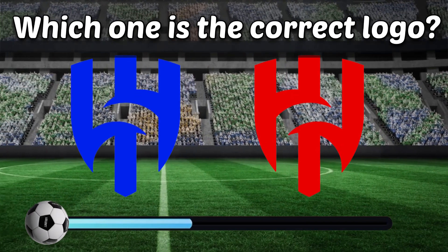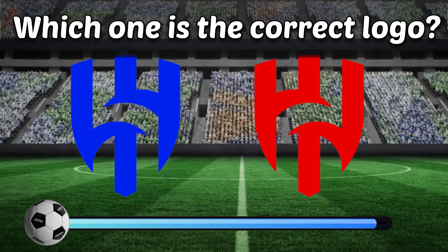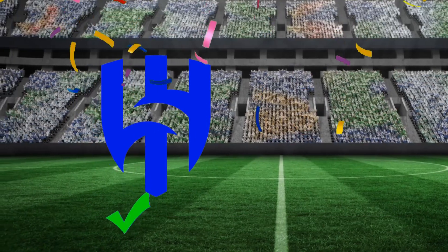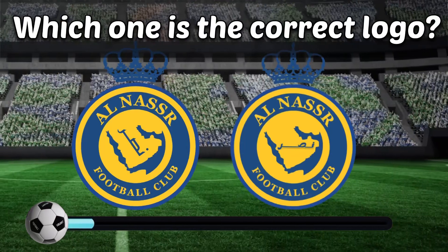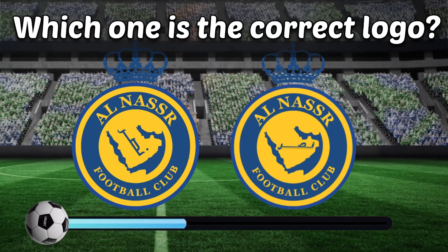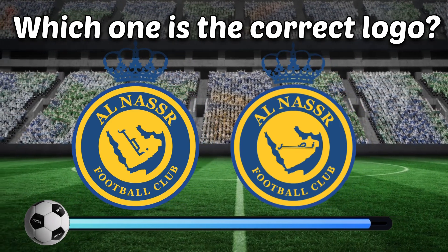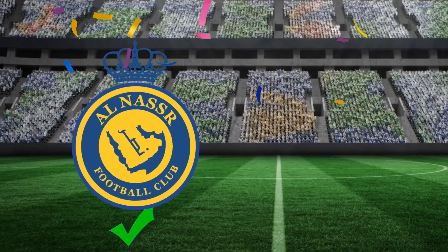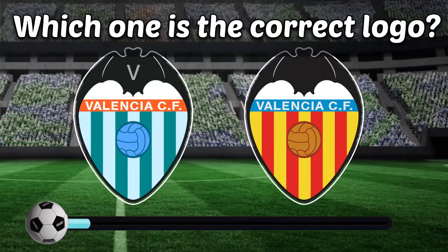Can you identify the correct logo? Left or right? Which one? I'm sure you can find it! I'm sure you can find it!